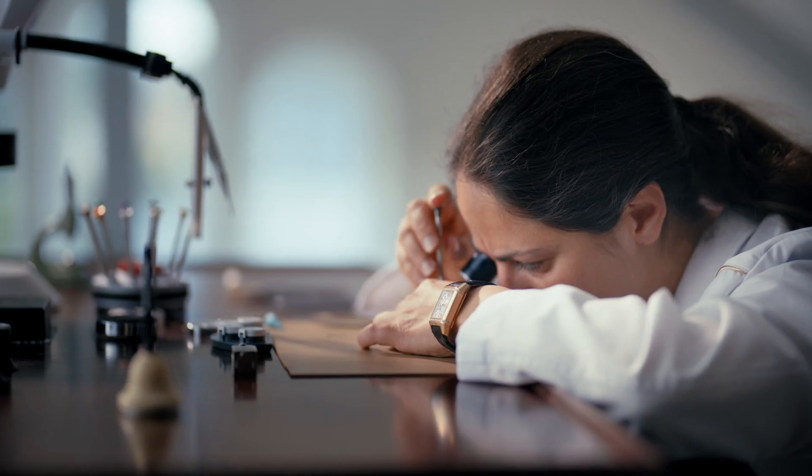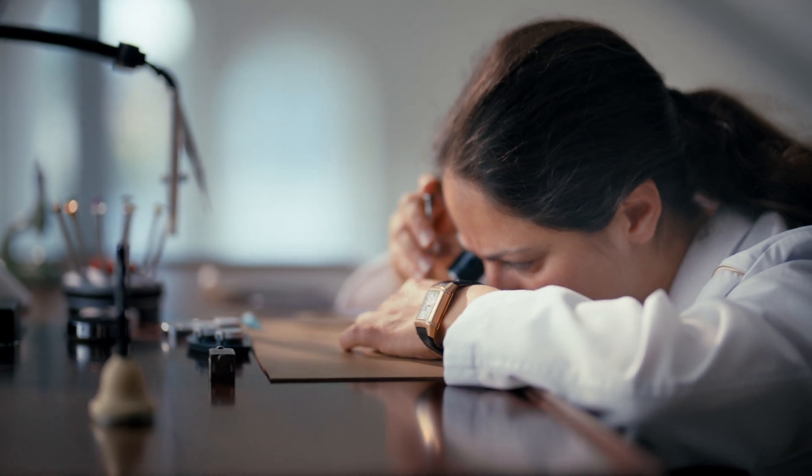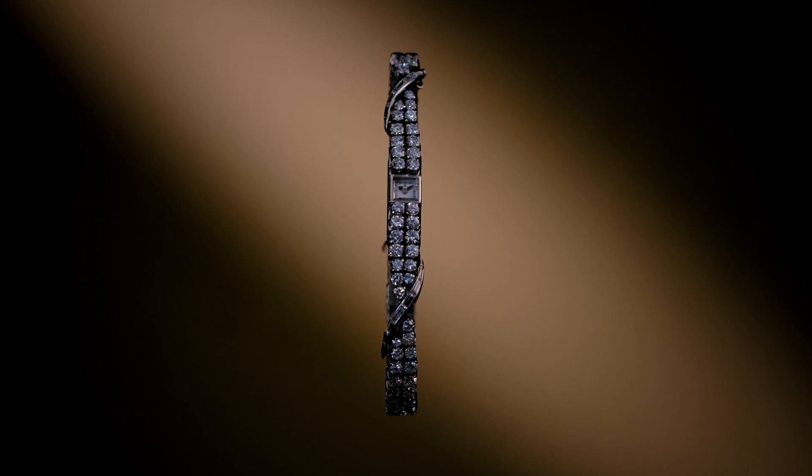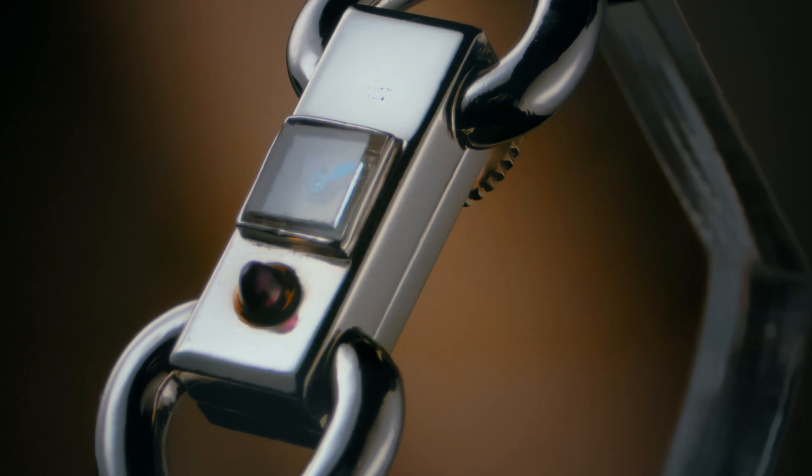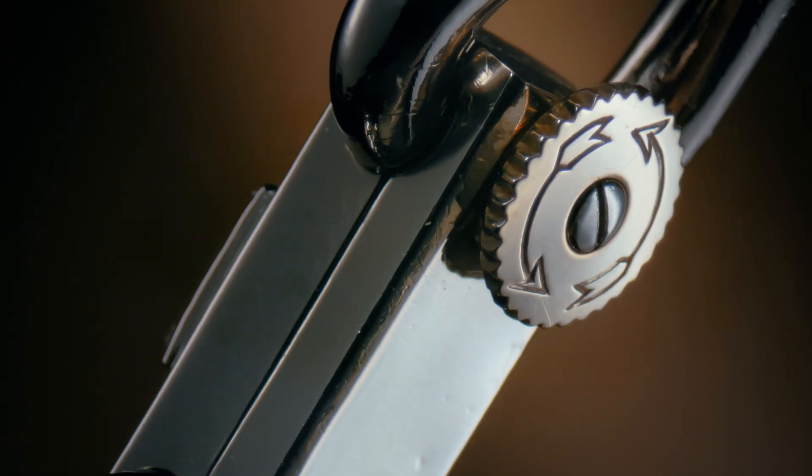While reaching a 30-hour power reserve, this level of performance required exceptional precision and expertise. The Caliber 101's diminutive size allows for exceptional versatility in design, particularly in high-jewelry watches.